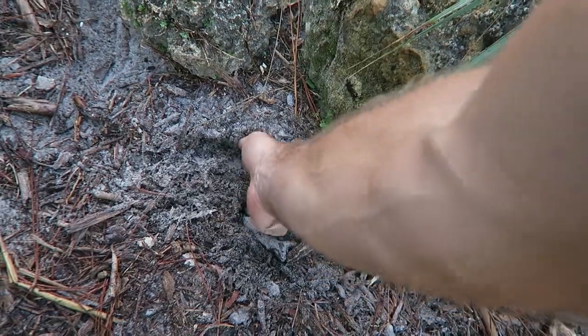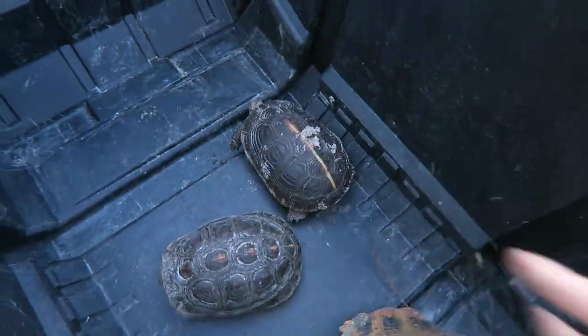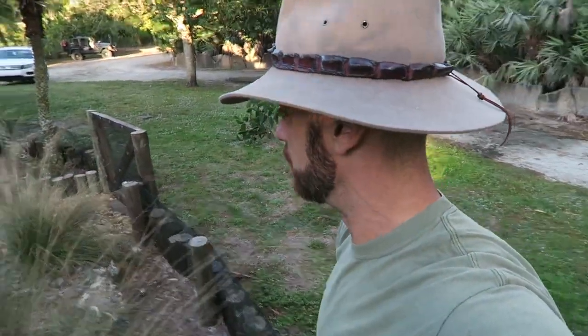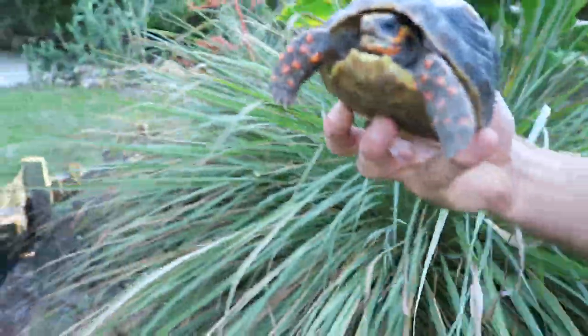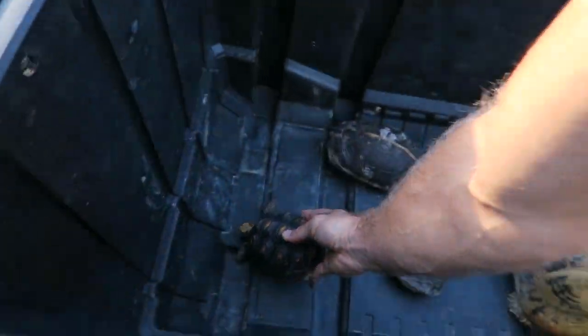Look at that — when it gets cool they burrow right down. Chinese box turtles can hibernate, they can take some cool temperatures. I'm not sure I'm going to take the pond turtles out — I think they'll stay in the pond while we're working. But I want to get the tortoises and land-based turtles squared away. There's a little red-foot I put in here — a beautiful little guy. Let's keep going, we've got more turtles to find.